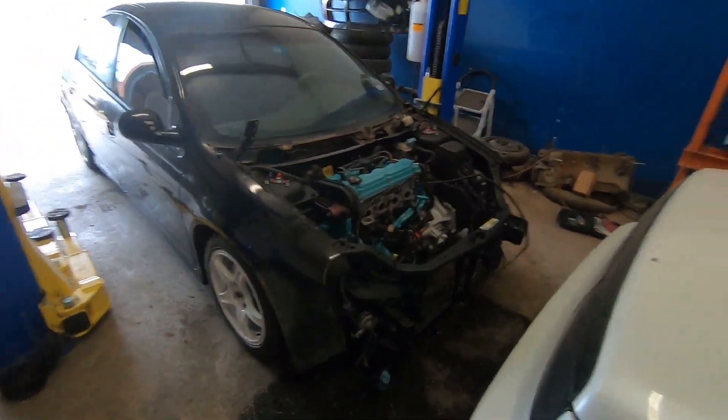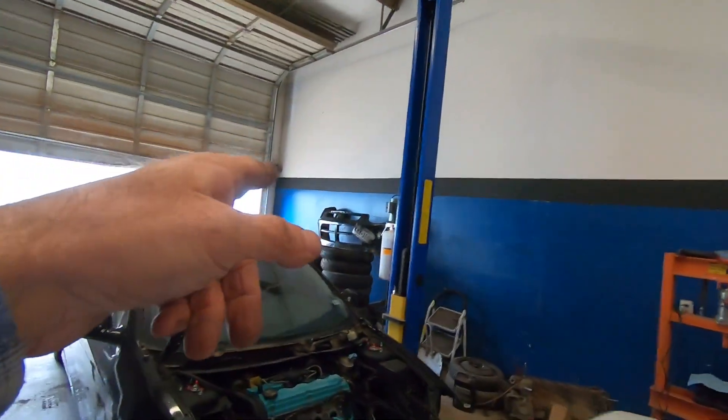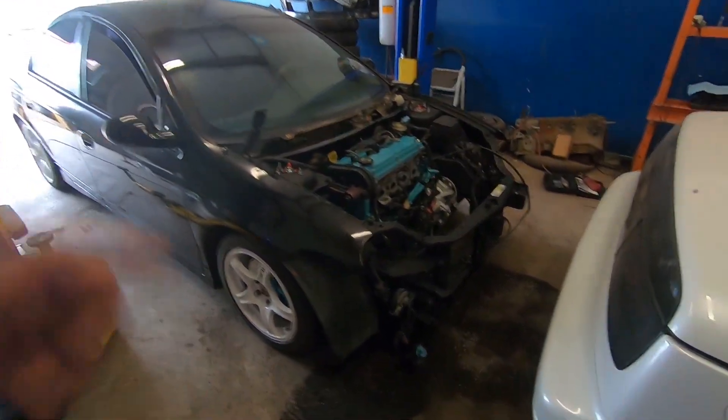If you guys aren't caught up on the SRT4, check out my build series — I have a whole build series on this car. It's going to be done sooner than later and it's a pretty cool build. I'm happy with the way the car is turning out. I did clean up the front bumper cover, let me put that bumper cover on real quick and see how that looks.